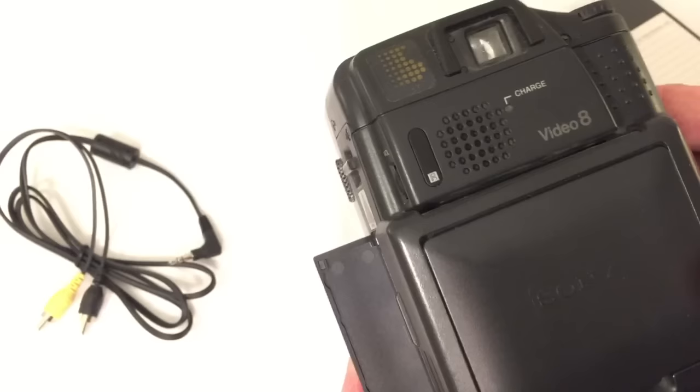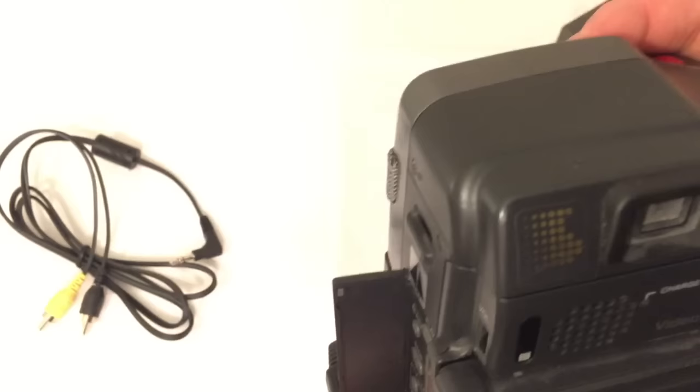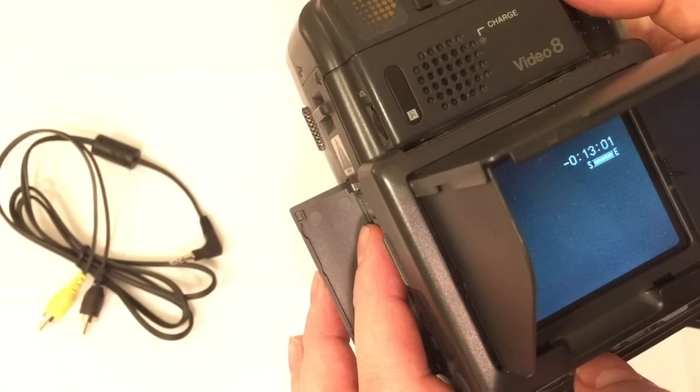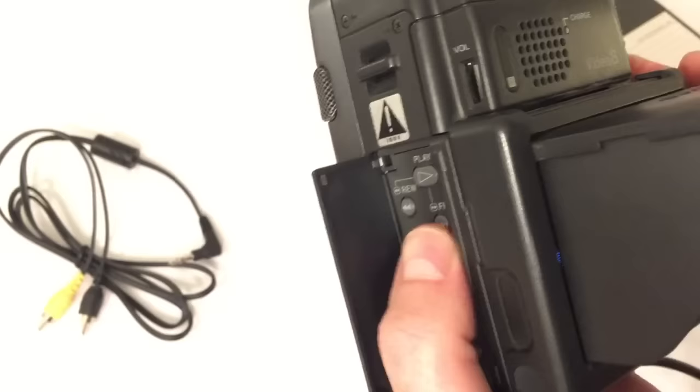It's beeping at me — it's saying eject the tape, because I can't record on it. So let's switch over to player mode and go ahead and rewind the tape. It appears it's already rewound. Let's hit play. We're blue at this point. We can fast forward — and here's the content: 'It's the exciting world of new technology for consumers and for business. Today the topic is camcorders.'